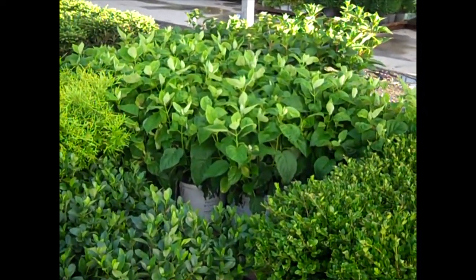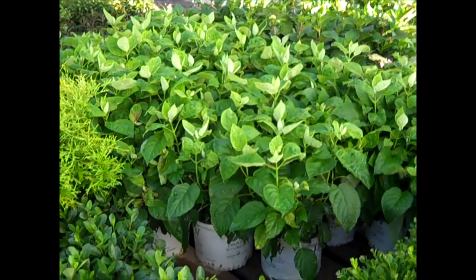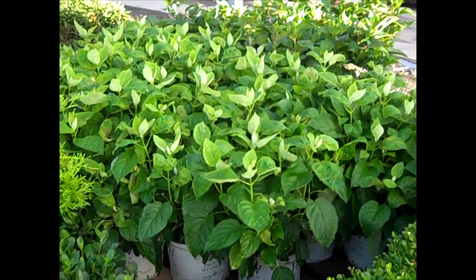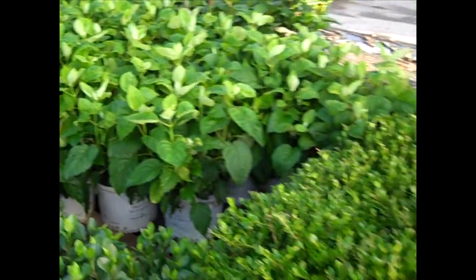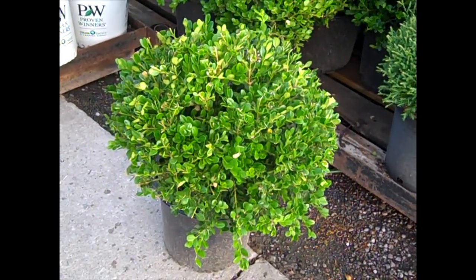Back around there we see the hydrangea, and this is again Annabelle type. This is incredible. Not much color on those yet, but they sheared them up and they're going to bust out in color here real soon. Very nice, adaptable hydrangea. And here we have our 3-gallon Buxus Winter Gem. Great value on these.